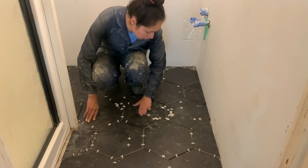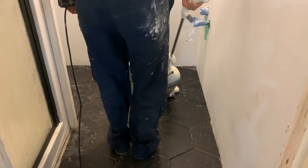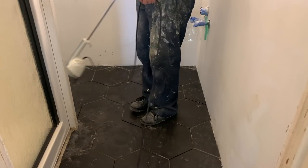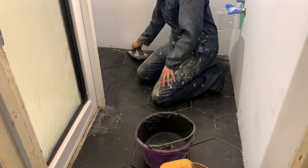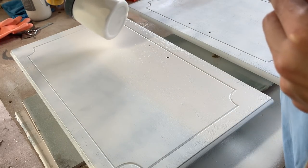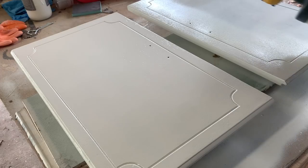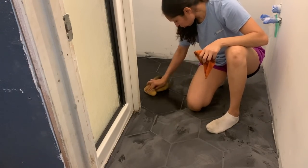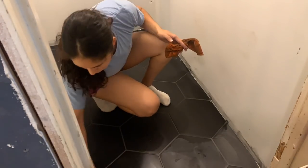Once prepped and ready for grout, I mixed the grout and when laying it down, I made sure to remove as much excess as possible. While I waited on the grout to dry for about 30 minutes, I moved on to spraying the cabinet doors with the same color as the upper walls. Once 30 minutes had passed, I came back and lightly wiped down the tile to remove any excess grout with a damp sponge. I did the exact same thing three hours later to remove any existing haze.